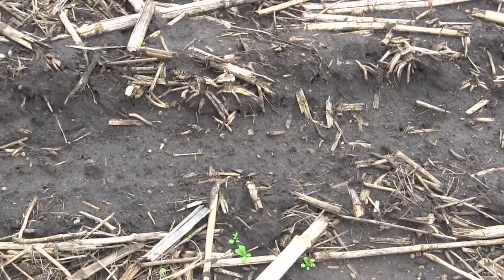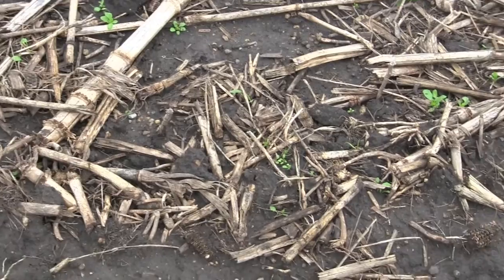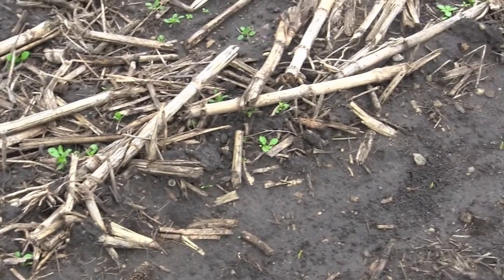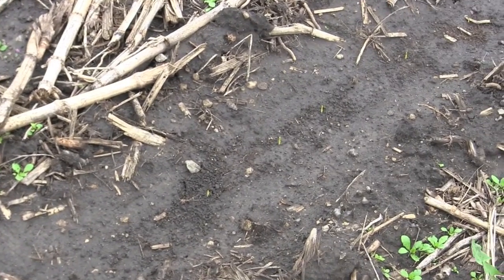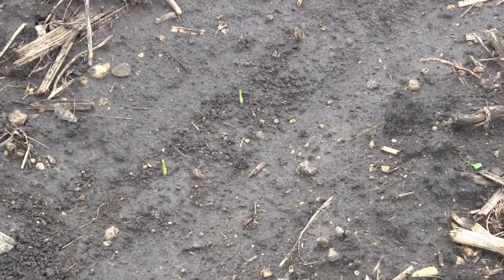Over the years, in examining yields, I've been able to benefit from research that was done by St. Olaf College students and the Minnesota Department of Agriculture people.